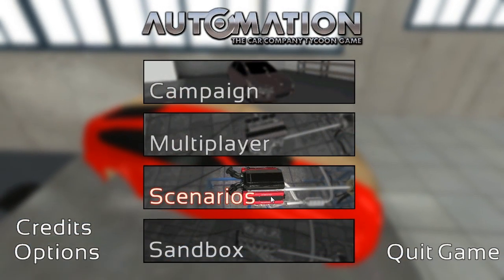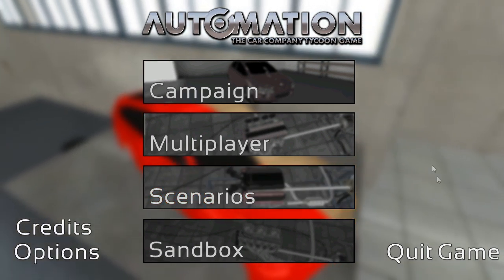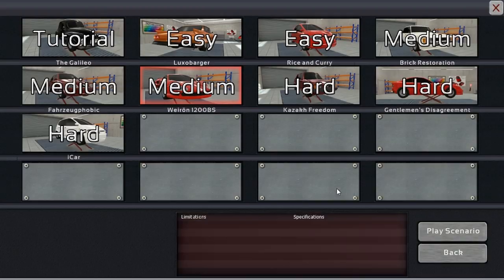Hey everybody, CoteNodger here, back in Automation, the Car Company Tycoon game. Continuing on, playing through the new car scenarios. Last time we did Rice and Curry, which was the last of the easy challenges — I got silver in both of those. Now it's time to move on to the medium trifecta of challenges.